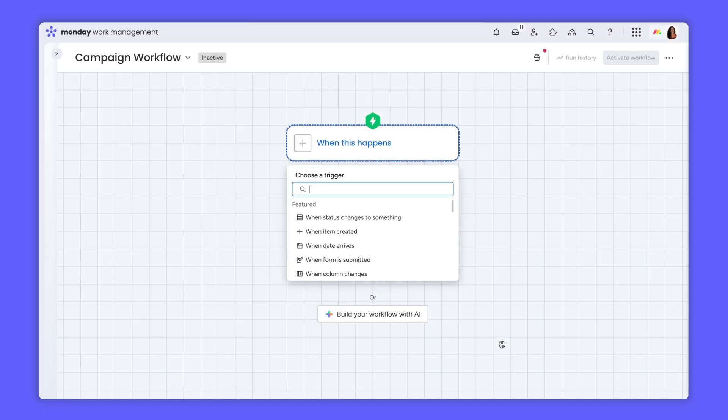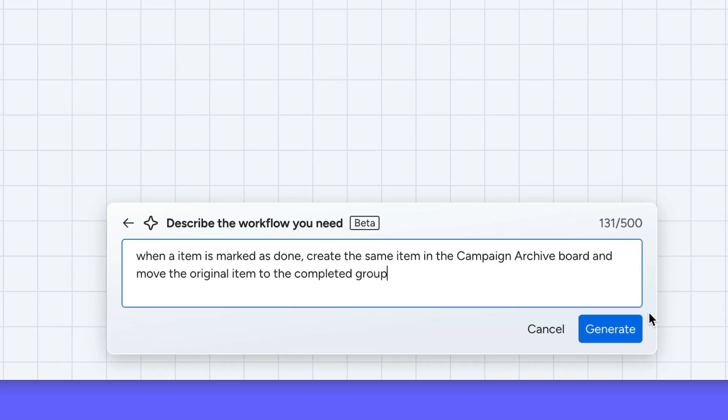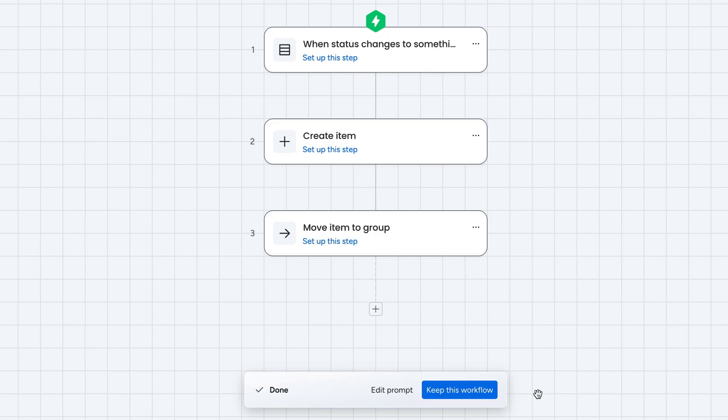Last but certainly not least, you now have the ability to generate a workflow from scratch using our powerful AI. Simply type out what you're looking to accomplish and voila, your entire workflow appears like magic.